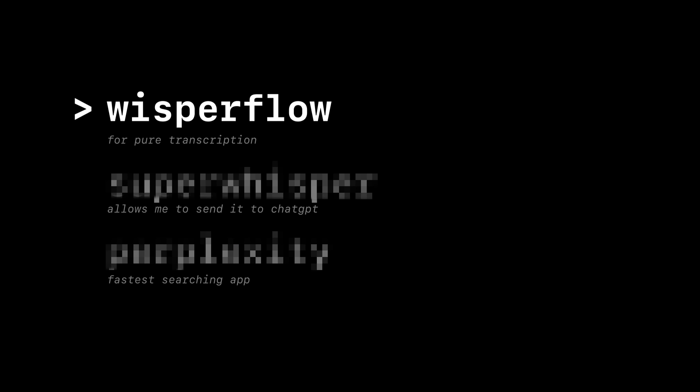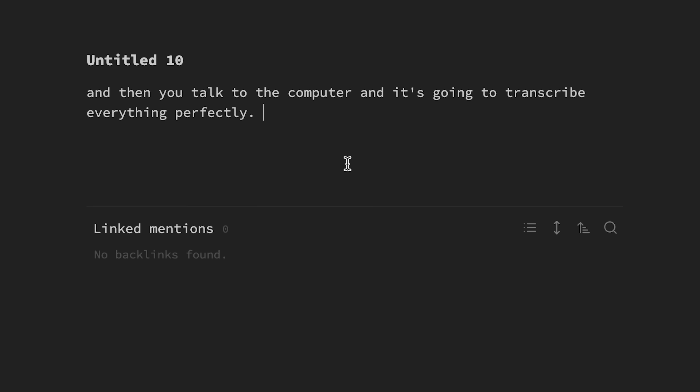Let me walk you through the first app. The one I use for transcription is called Whisperflow. You just set up a keyboard shortcut, hold it down, talk to the computer, and it's going to transcribe everything perfectly. One thing that's cool about Whisperflow is that it recognizes what app you're in and formats the text accordingly.